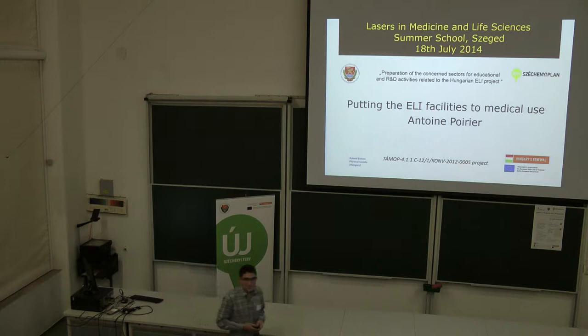Hello everyone, I am Henry de Montaigne. I am a medical student from the University of Angers in France. I will have a talk with you about ELI, about the ELI facility and the medical tools we can expect from the ELI project. The title of my talk is 'Putting the ELI Facility to Medical Tools.'